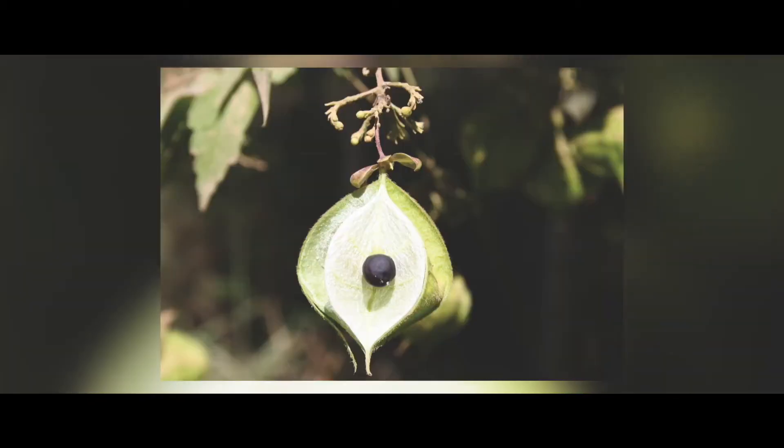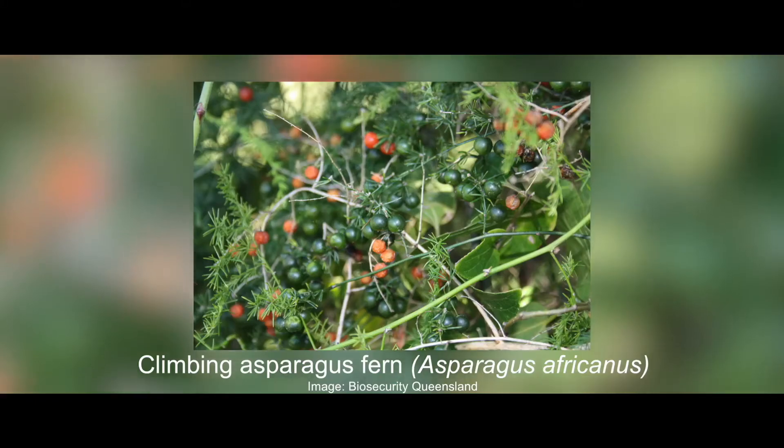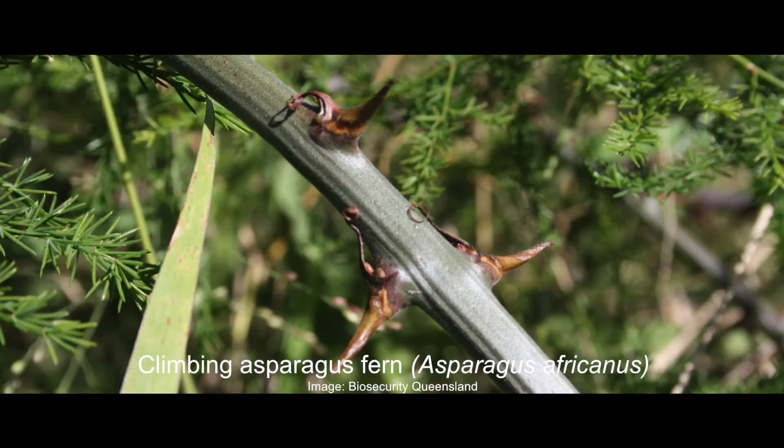Balloon vine seed is spread easily by water and wind, and its leaf is similar to the native grape vine. Climbing asparagus fern has fine feathery leaves and is very thorny, growing up to 12 metres.